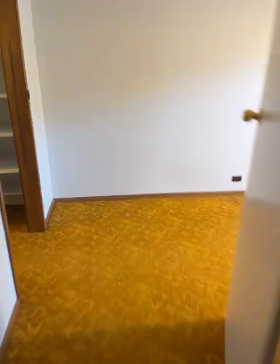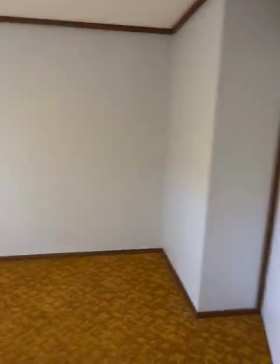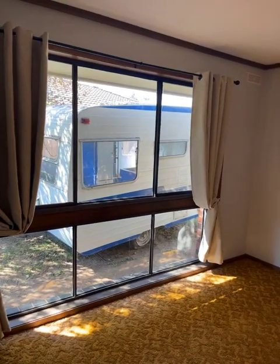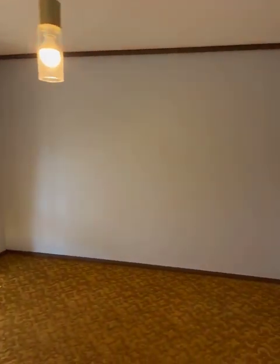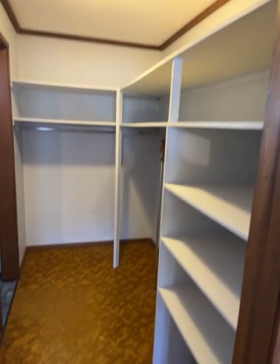Back out and up to bedroom number one. Big space. There's a caravan you can see through the window — that's disappearing, hopefully, over the weekend. Walk-in robe. And a vanity and shower — no toilet in the ensuite, but a shower and vanity.